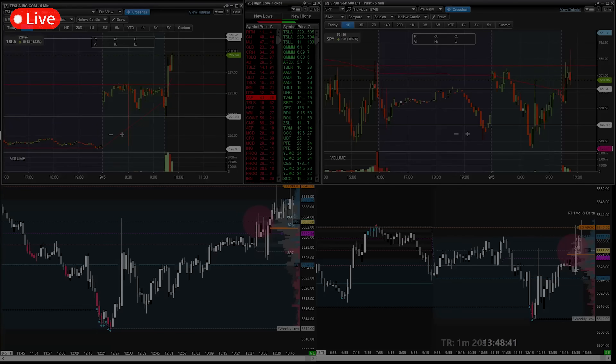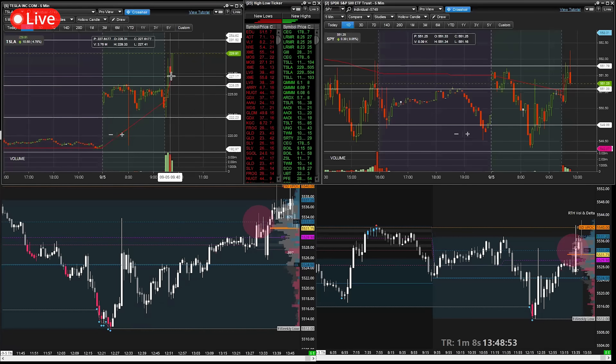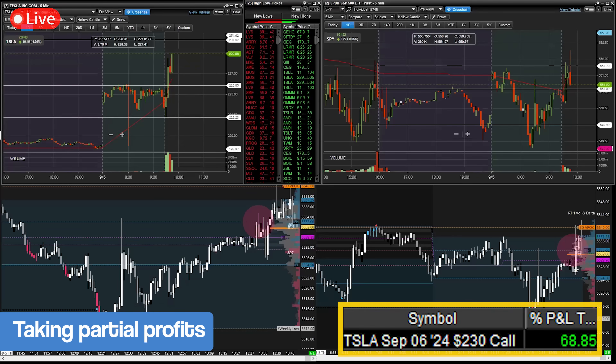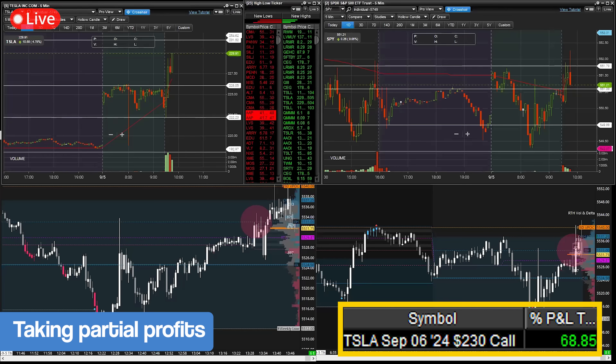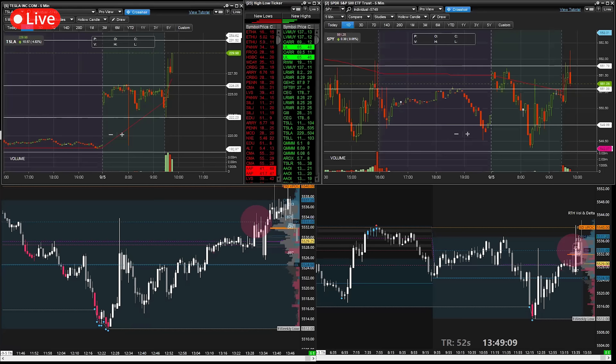I'm looking at the P&L now — I need to start scaling some of this out. I'm going to take some profits here on Tesla even though we're not quite at those 231s. I'm going to take some off at the 230s. I am trading options, so the premiums are up very nicely with this green spike. I'm not sure if this is lagging now because I'm seeing these premiums turn around when the price is higher.